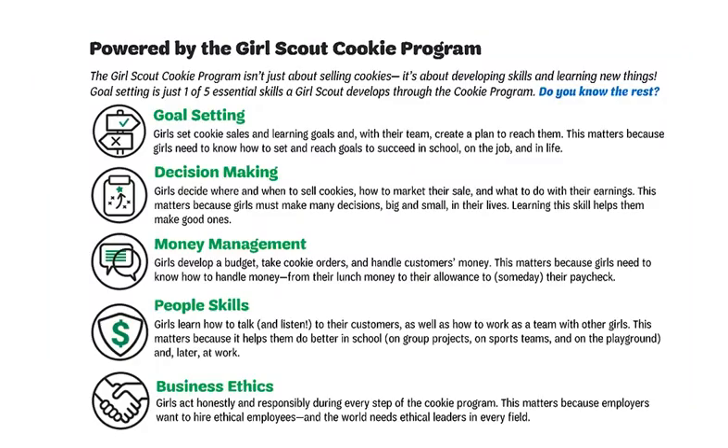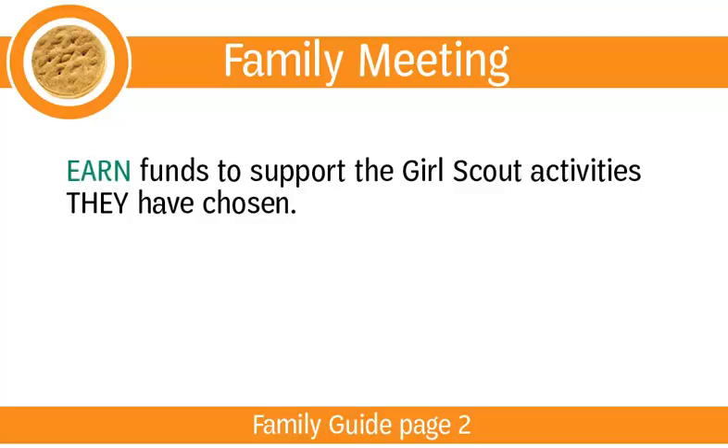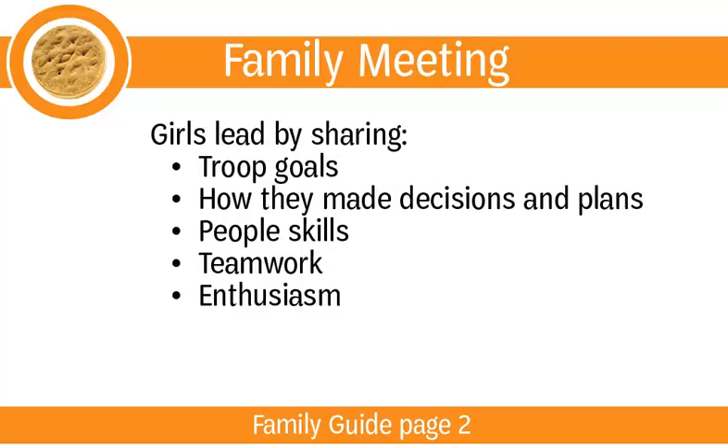Page 2 of the Family Guide is where you will share what the girls learned through the Girl Scout cookie program and why it matters. Point out the five skills: goal setting, decision making, money management, people skills, and business ethics. Share how the cookie program is an opportunity for girls to earn and learn — they earn funds for their Girl Scout activities while learning key skills that will help them in business and life. Then let your girls take the lead. Have the girls share their troop goals, how the girls made their decisions, and their plans for using the troop proceeds. Let your Girl Scouts show off their people skills, teamwork, and enthusiasm for the program.